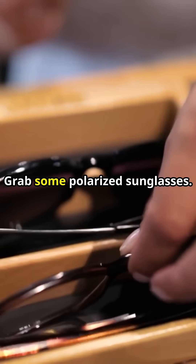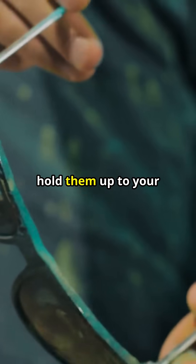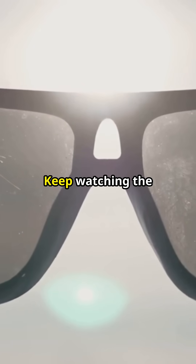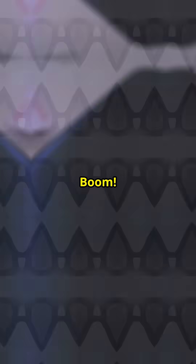Want to see this for yourself? Grab some polarized sunglasses. Now hold them up to your phone screen. Here comes the magic. Slowly spin them sideways. Keep watching the screen as you rotate. Boom! The display appears to go completely dark.